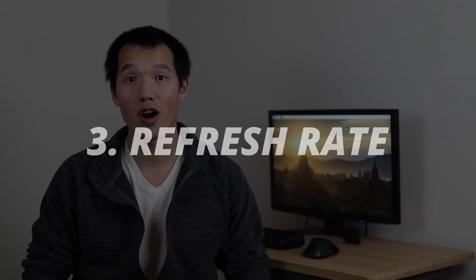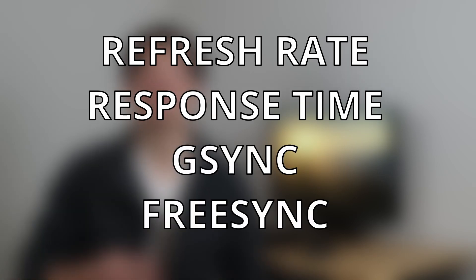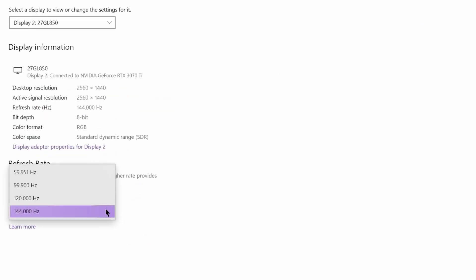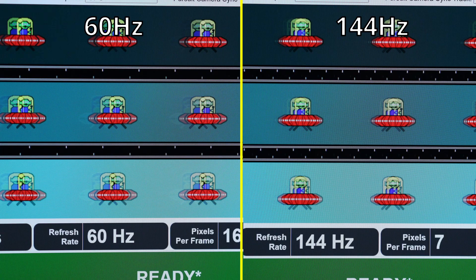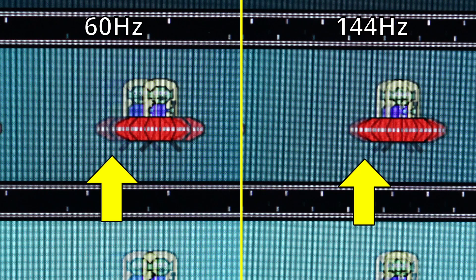Tip 3: refresh rate. I want to talk about refresh rate, response time, G-Sync, and FreeSync — these all describe similar things, so it gets really confusing quickly. For refresh rate, it talks about the number of times your monitor updates every second. So a 144Hz refresh rate means your screen updates 144 times every second. Comparing 60Hz to 144Hz, we can see that the 60Hz has slightly longer trails. Mouse movement and scrolling feels a lot smoother and more responsive.